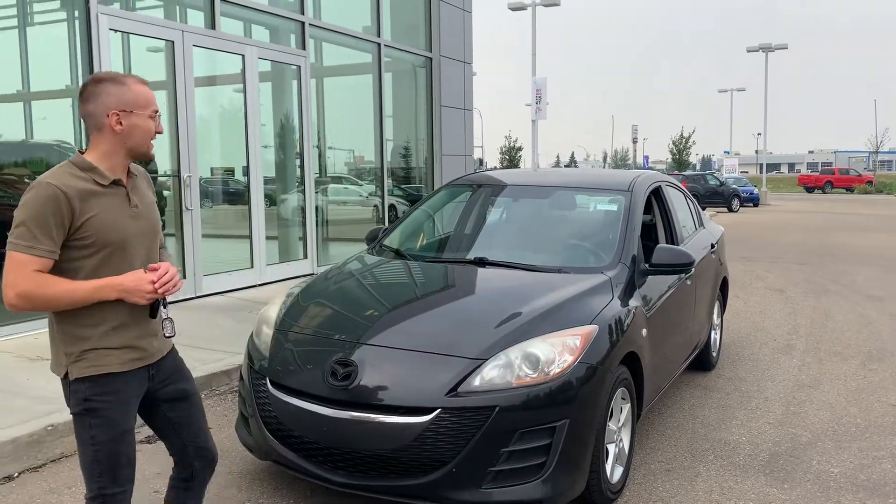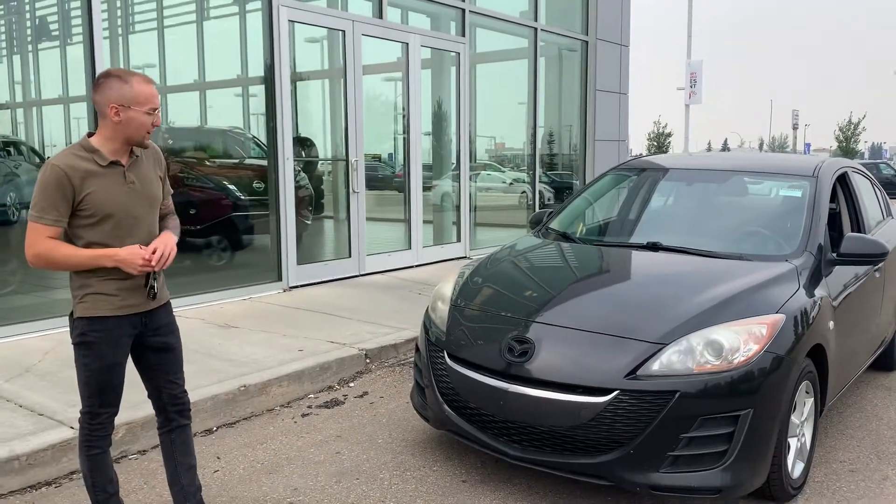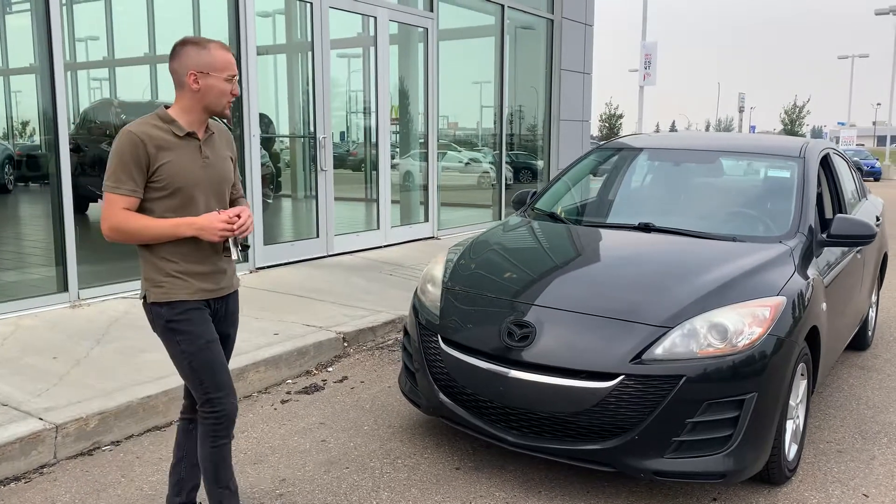Hey Ashbinder, it's Donovan here at LA Nissan. I know you were talking with Brennan there, just looking for a nice affordable car. So here it is.